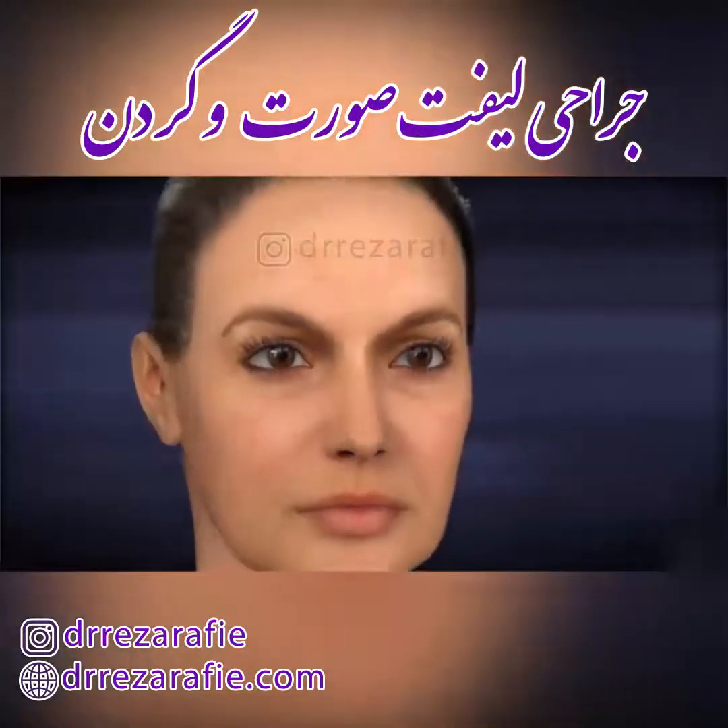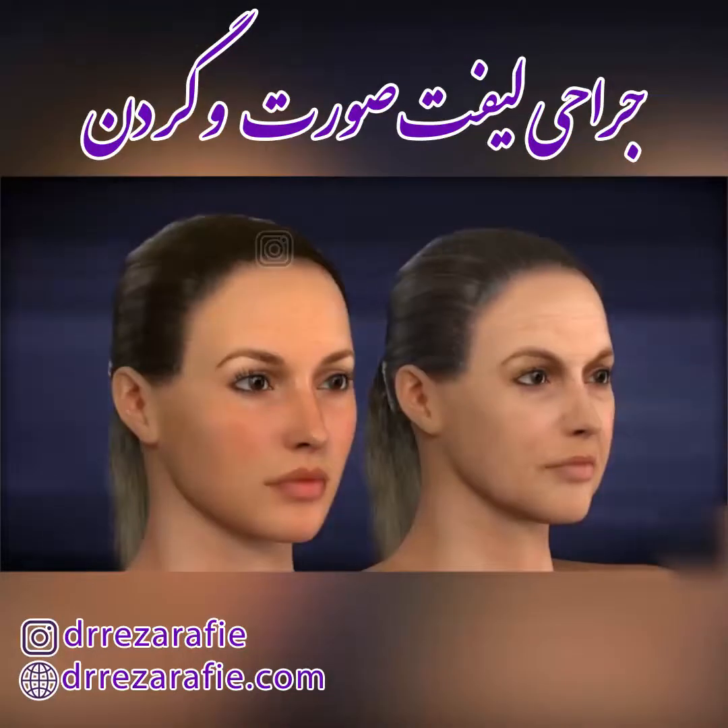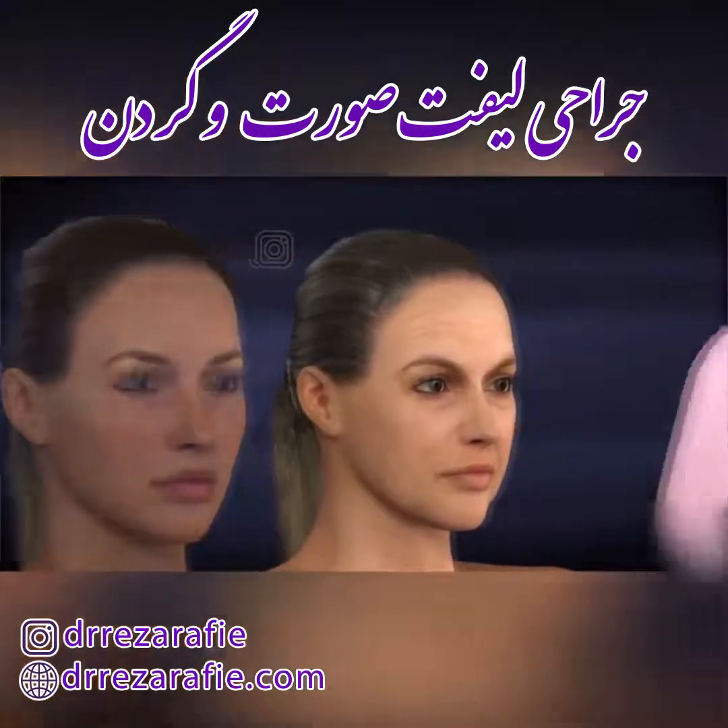Signs of aging in the face and neck occur for many reasons, such as heredity, skin type, sun exposure, and lifestyle choices.